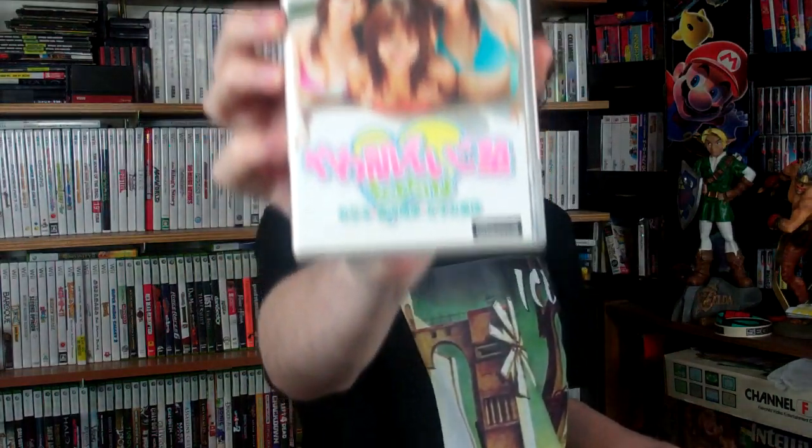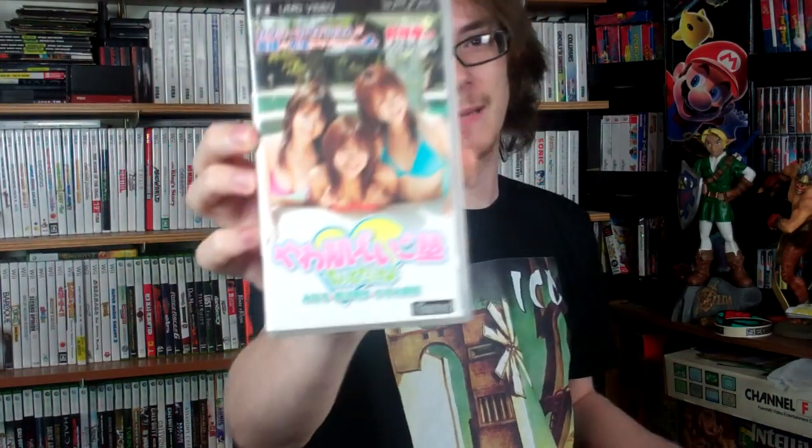Next up is someone who wants to remain anonymous, and after this package I think I might know why. They were the ones who sent me some import games in my last video. And for those of you that listen to the All Gen Gamers podcast that I'm on, we actually had quite a big discussion on this week's episode — episode 59 — about this game here.